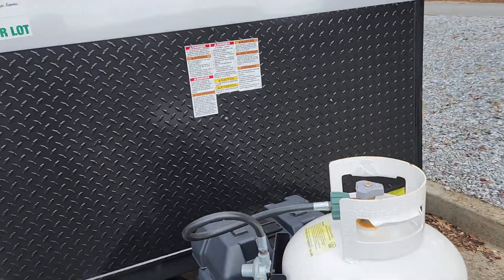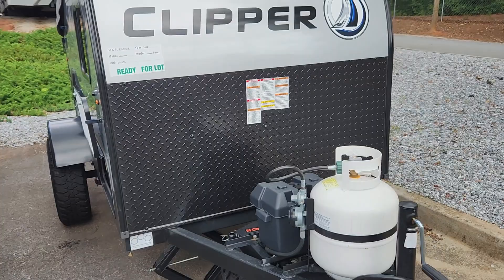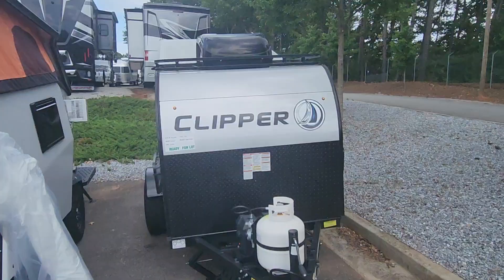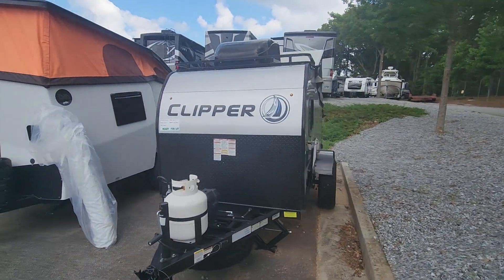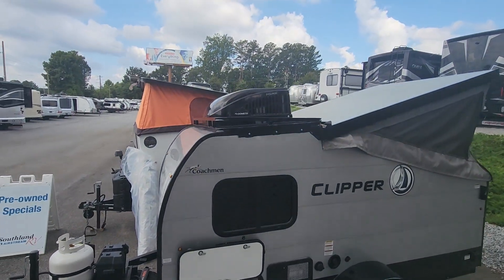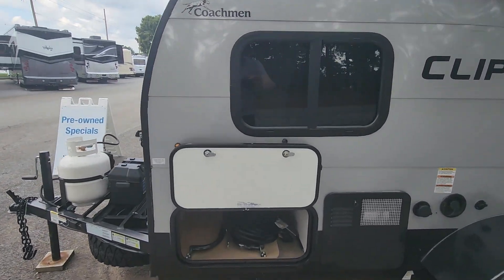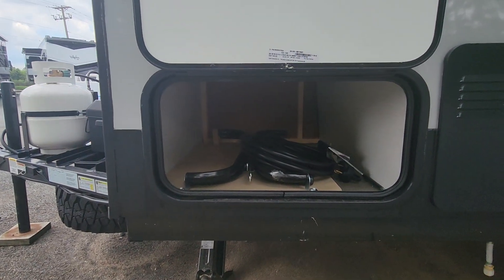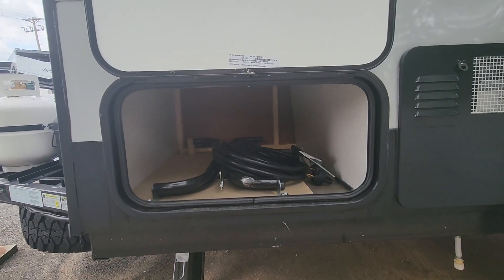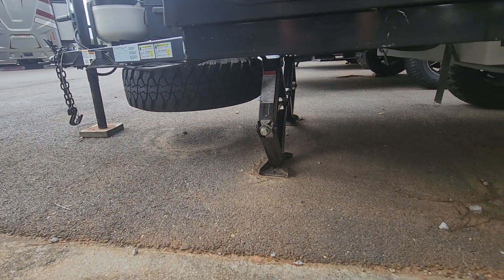She did add a sway bar and sway mount plate to this already. There's a roof top mounted AC on there. Within this compartment you are going to find your outside table, shore power cord, and stabilizer crank. This unit is optioned with a spare.